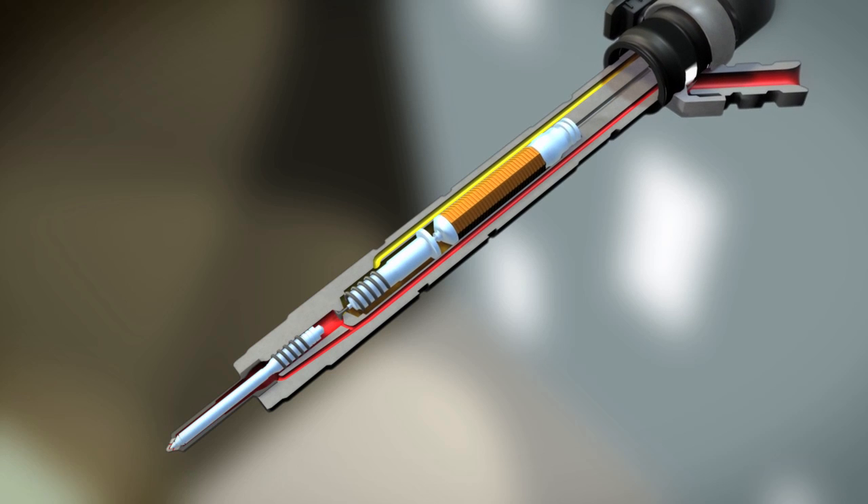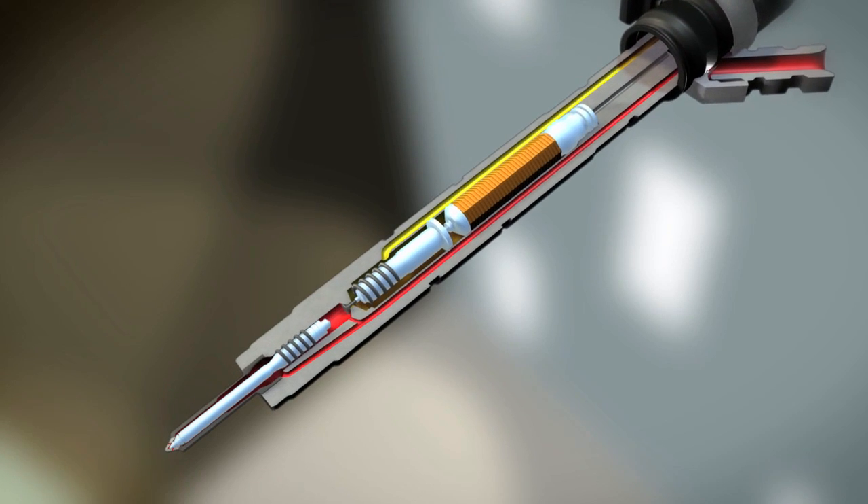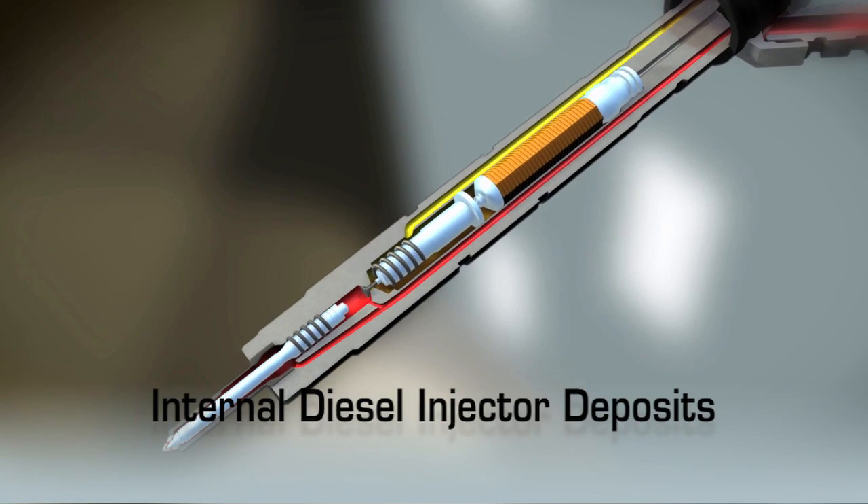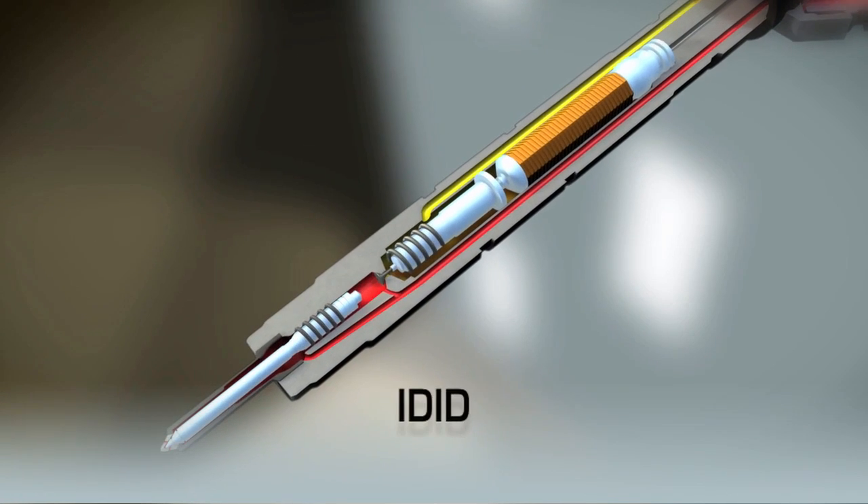But a second type of deposit occurs deeper inside the injector, and is a bit more challenging. These are known as internal diesel injector deposits, often referred to as IDID.